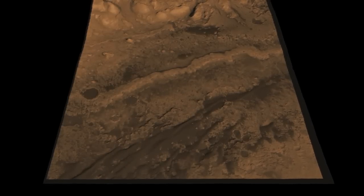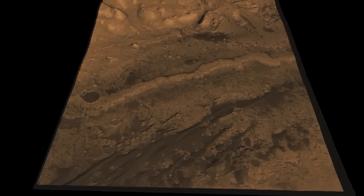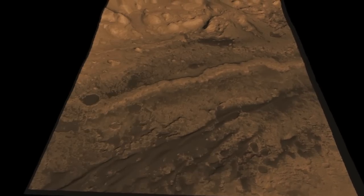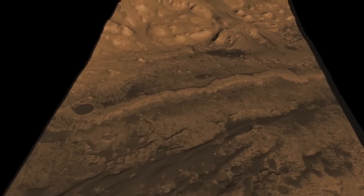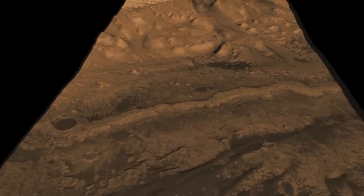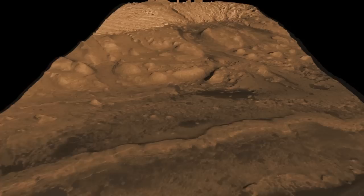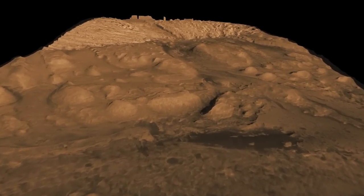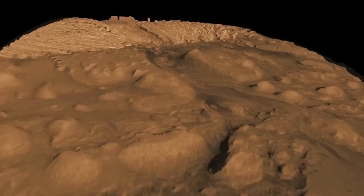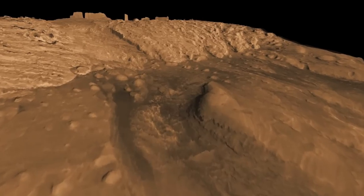We will drive along up to this outcrop that we call the fence, and when we get there we're going to study it. It's a really attractive spot for us because it contains the kind of minerals that formed in water. Then we're going to go beyond and enter a canyon — this kind of terrain around here reminds us a lot of Sedona, Arizona. All the rocks around here are formed in aqueous environments, so there's hundreds of meters of rock, layer after layer, that we can study to tell us about the history of Mars at Gale Crater.